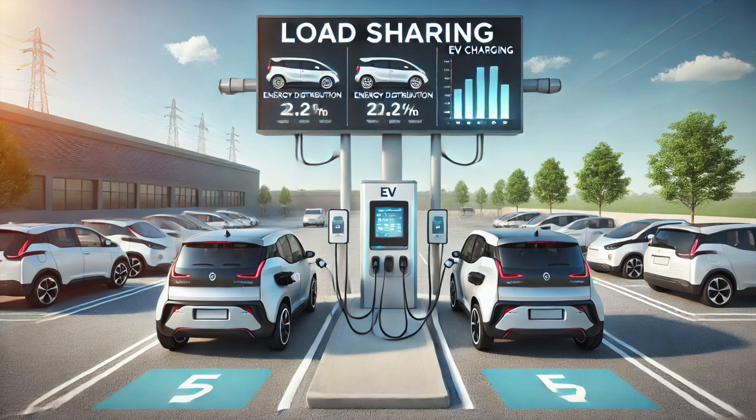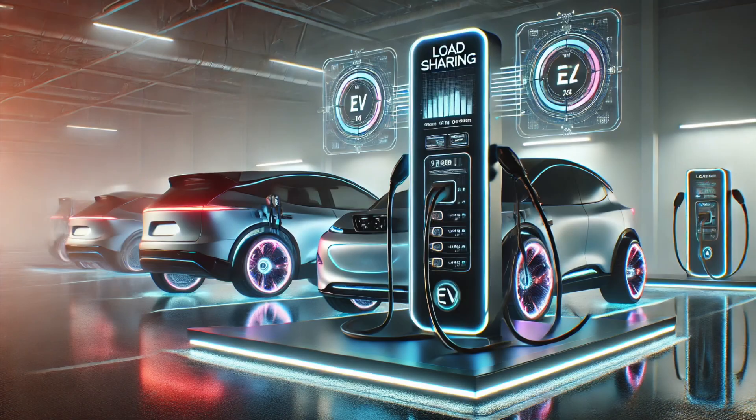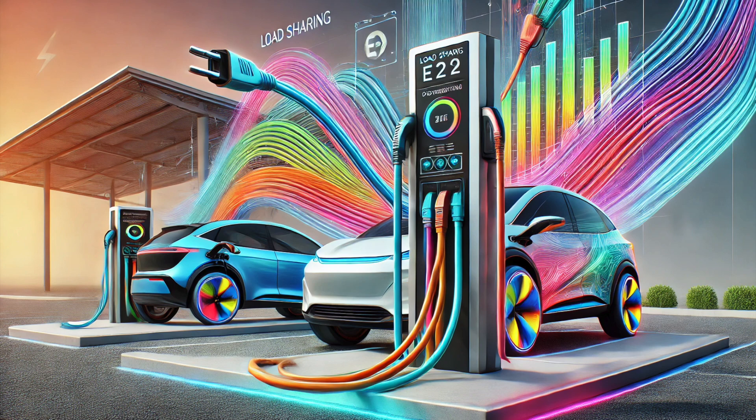One of the coolest features is something called load sharing. It's a pretty big topic and deserves its own video, which I made a few months ago. The whole idea is the chargers can balance the amount of energy they're using so it doesn't overload your electrical system. For example, if you had four chargers and two are being used, it will shift all the electricity over to those two chargers because the other two don't need it at the time. Essentially, it just helps you make the most of the power you have available in the building.